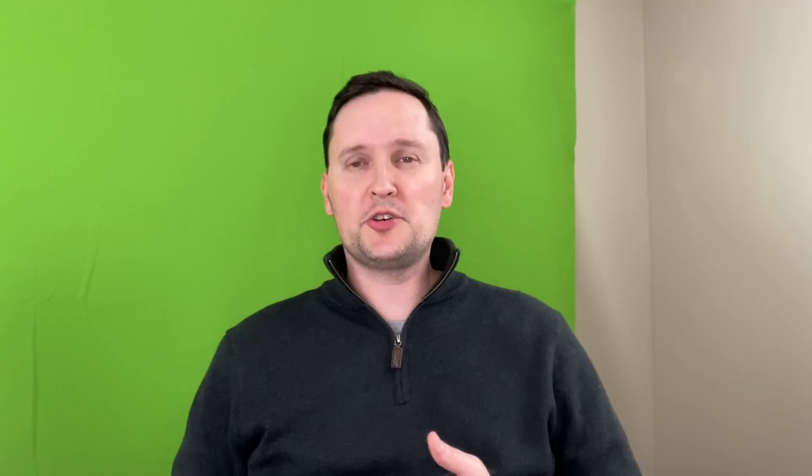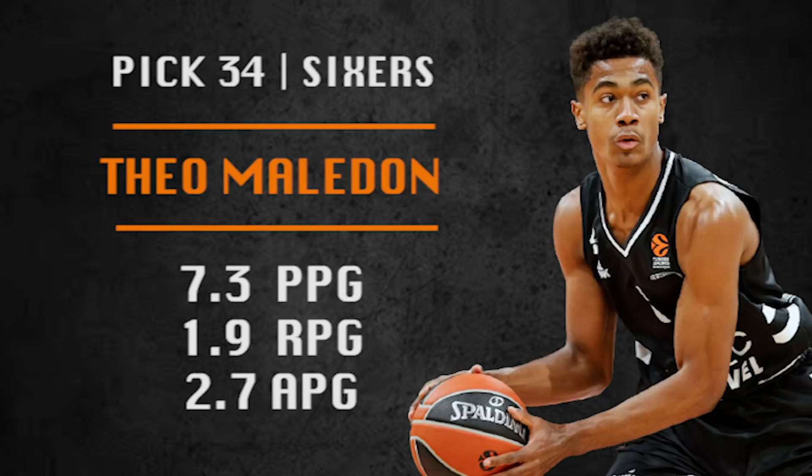Pick number 34 is the Sixers' second pick of this draft. They are going with Theo Maledon. Since they have tons of picks, I think they'll go international with at least a couple to keep the guys overseas, retain their rights, and let them develop for a year or two before bringing them over. Theo has a nice feel for the game — he is a strong floor general who has become a really nice shooter and projects as a solid backup point guard down the line.